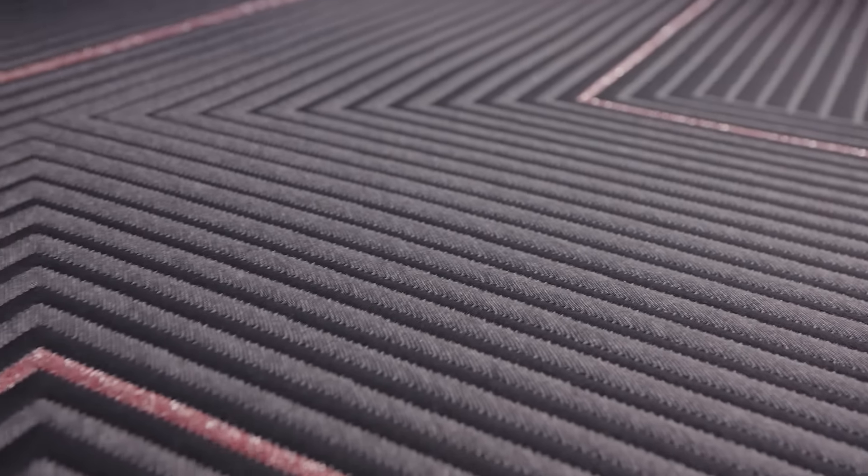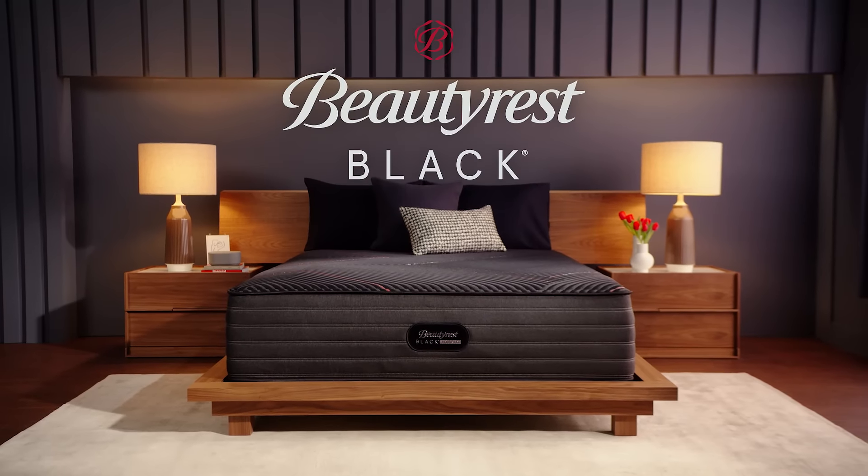Great sleep is a luxury you've earned. Beautyrest Black. Sleep first class.